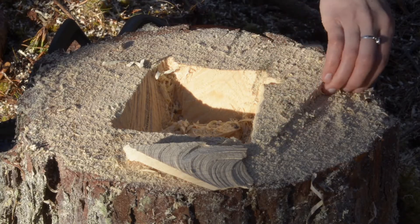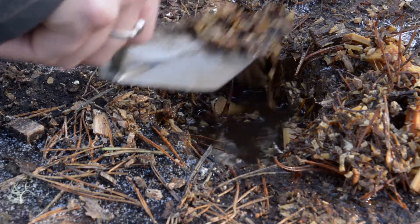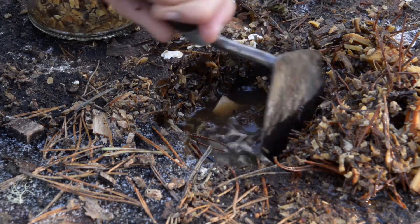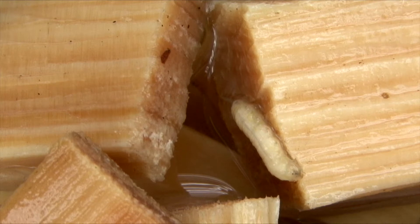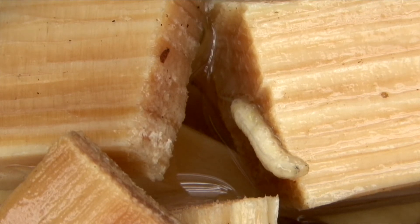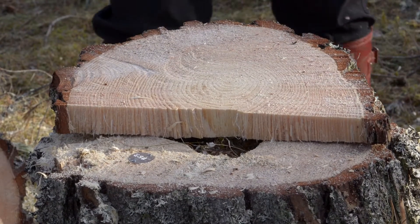We put chips and sawdust into the hole as this allows nooks and crannies for the larva to hide in. Then rainwater falls into the hole and creates ideal conditions with all that pine mush and rainwater. Bacteria will start to grow, and then the larva will eat this bacteria, filter it, and grow into big chunky larvae until they can become adults. We put the cap on the top of the stump as this recreates the more natural conditions you would find in old ancient trees, where they wouldn't have too large an opening.